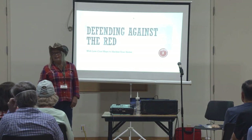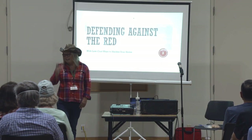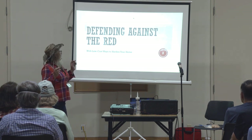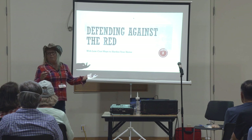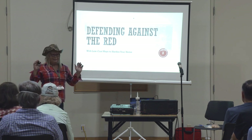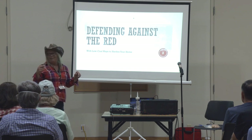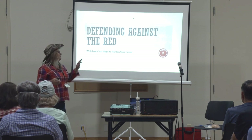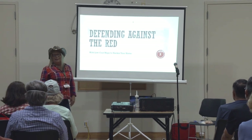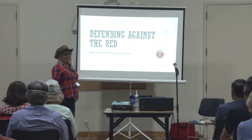What we're going to talk about today in the next 30 minutes — I might go a little bit long — is what I call defending against the RAD. Have any of you heard of the RAD in this context? We'll get into what the RAD is about a third of the way into the presentation.